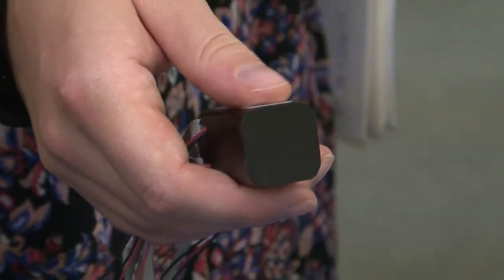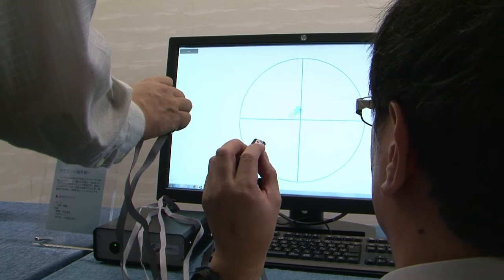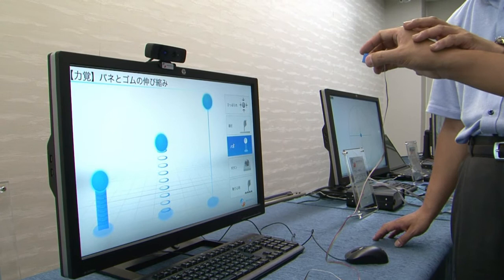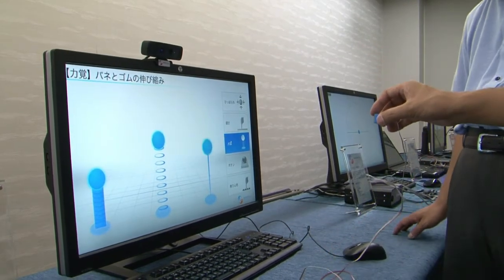There are three ways in which the technology works. First, it lets you sense the presence of an object. Second, it lets you feel the surface of an object, either smooth or bumpy. Third, it lets you experience the feeling of resistance when pushing something — for example, when you are touching something that's not very hard or even elastic. These are the three technologies that we are introducing today.